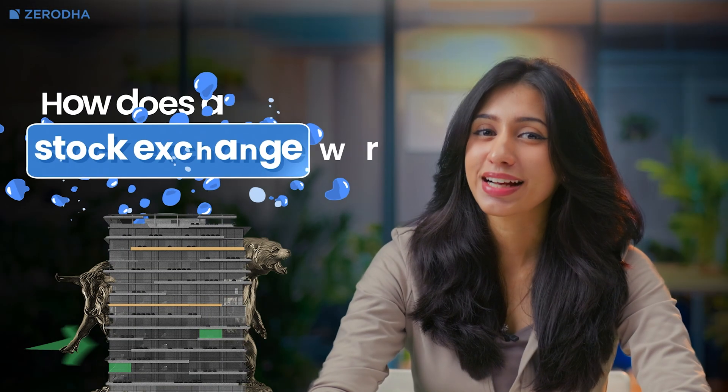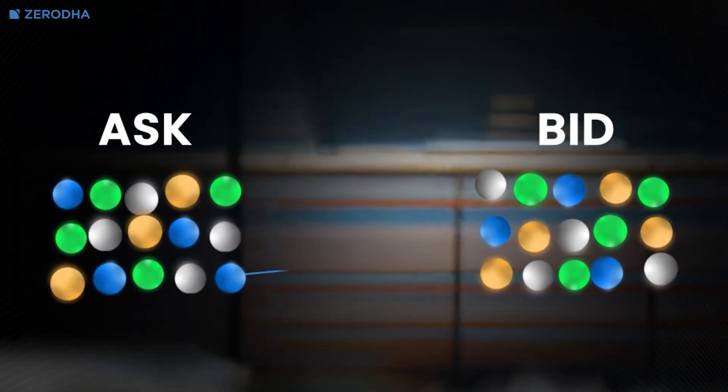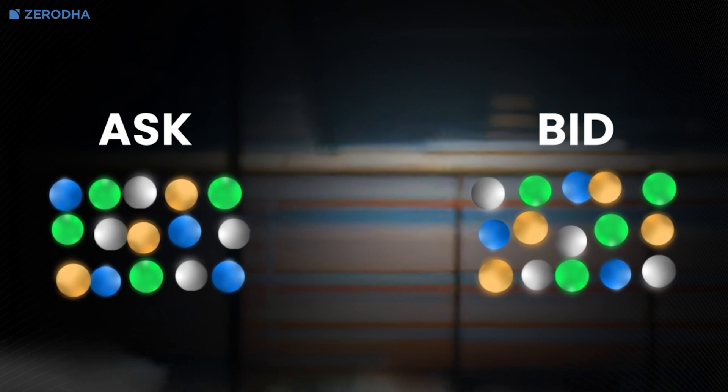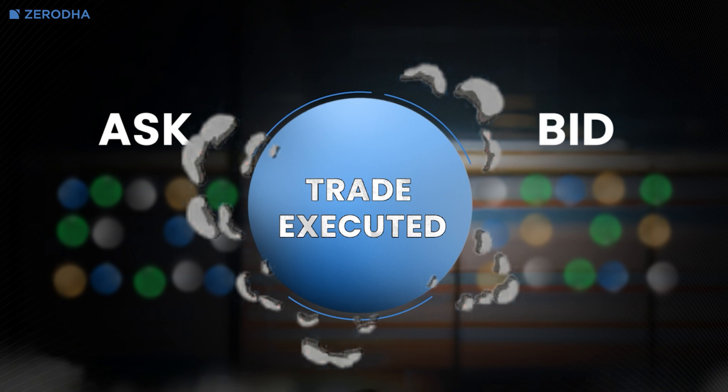So how exactly does a stock exchange work? It's actually pretty straightforward. When you want to buy or sell a stock, you place an order through your broker's online platform. The stock exchange, which is completely computerized, looks for a matching order at the price you've set. Once a match is found, the trade is executed.